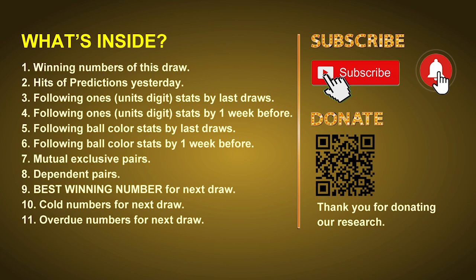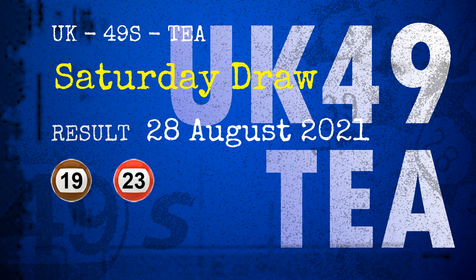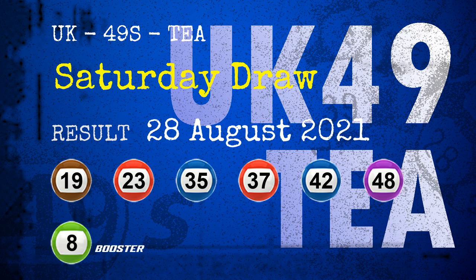In this video, we will tell you the draw result today and review hits of predictions we made yesterday if there's any. The winning numbers of Saturday, August 28, 2021 are 19, 23, 35, 37, 42, 48, and the booster number is 08.